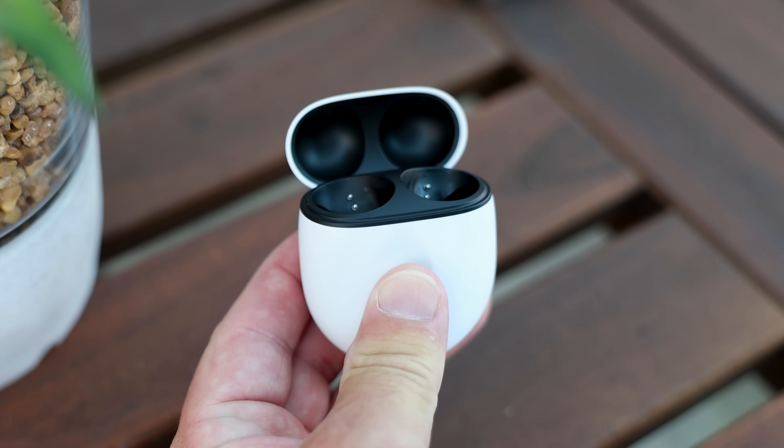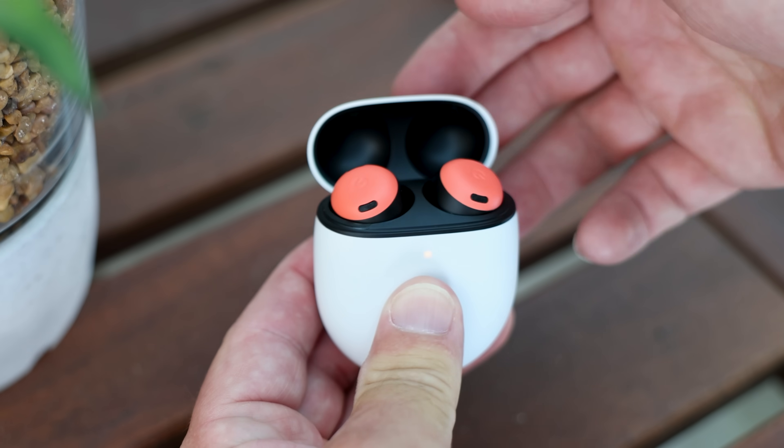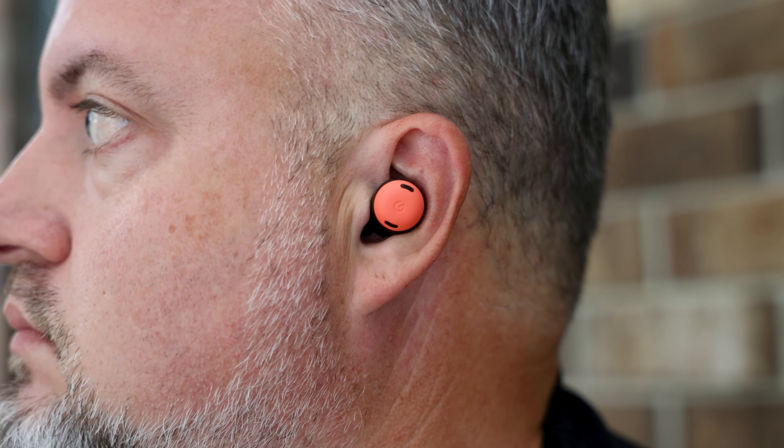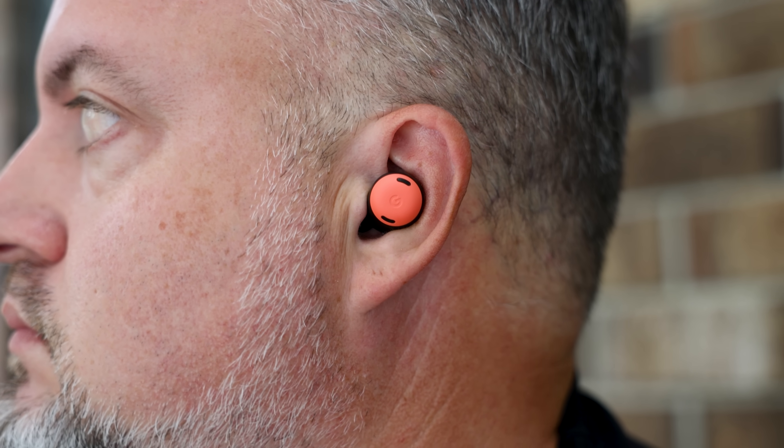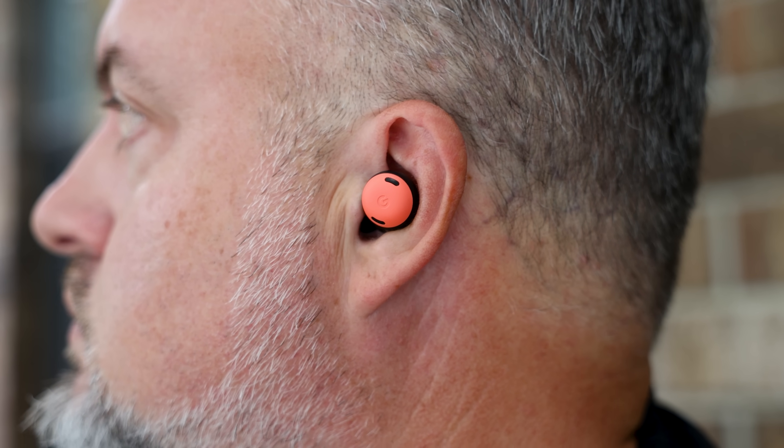So what makes a set of earbuds Pro? We can pretty much oversimplify that by leaning into one thing: Pro tends to mean active noise cancellation, or ANC. That's where the earbuds use the microphones to listen to what's going on around you and cancel out all the background noise, so you just hear the music or podcast or whatever. That's something Google hasn't had in the Pixel Buds line until now, so it's a big deal.